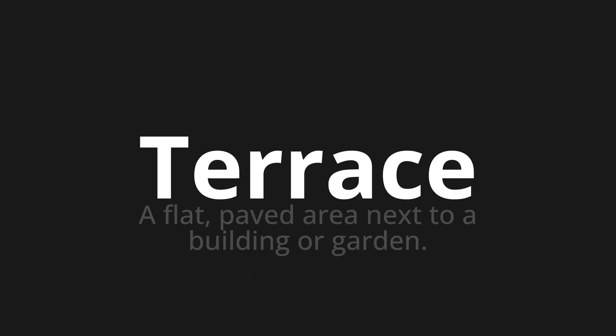Welcome to this pronunciation video. Today we will be focusing on a new word that you might find challenging or intriguing. So let's dive into today's word: terrace, which means a flat, paved area next to a building or garden.